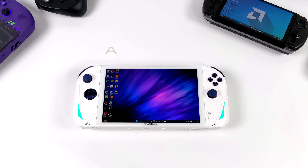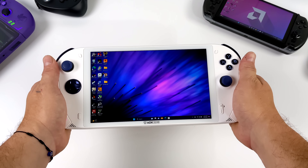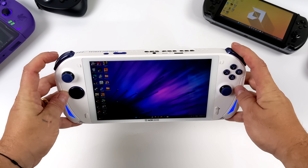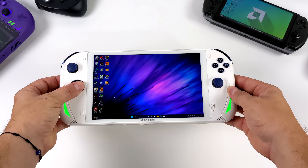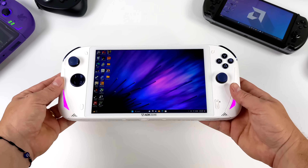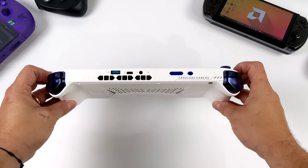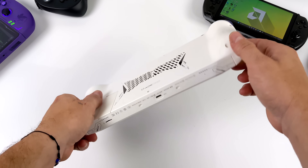Next up we've got the AOK Zoe A1 Pro. AOK Zoe is kind of a sister company to One Netbook, the people who make the 1X Player. It's a larger handheld with an 8 inch display at 1920 by 1200. All of the buttons, analog sticks, and especially triggers feel great, but the one big letdown is the D-pad. The RAM here is running at 6400 megatransfers per second. It has a kickstand, USB 4, and a 65 watt-hour battery giving around 148 minutes of runtime.